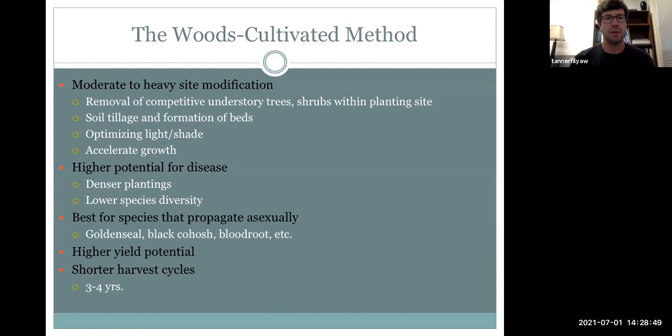The tilling of soil and dominance of a single species can contribute to an environment that is more favorable for fungal pathogens. Golden seal and black cohosh are great candidates for woods cultivated production — species that propagate asexually by root division, like golden seal, black cohosh, bloodroot, and Solomon's seal, which grow as a rhizome and generally generate new plants asexually rather than just from seed.